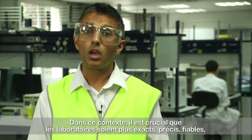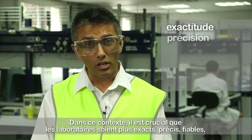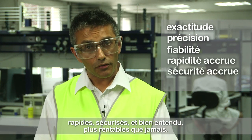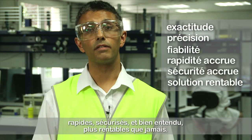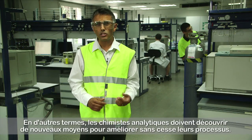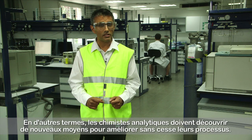So it's essential that labs are more accurate, more precise, more reliable, faster, safer, and of course more cost effective than ever before. And that means that analytical chemists need to find new ways of continually improving their processes.